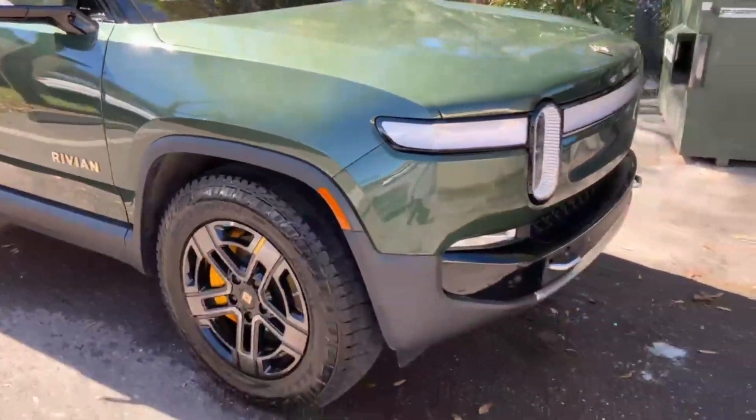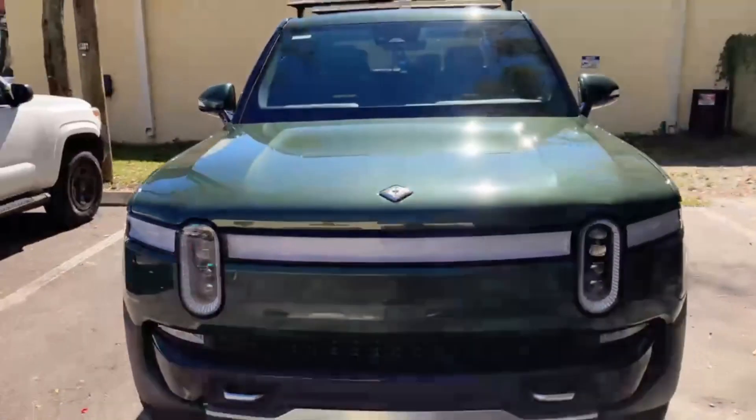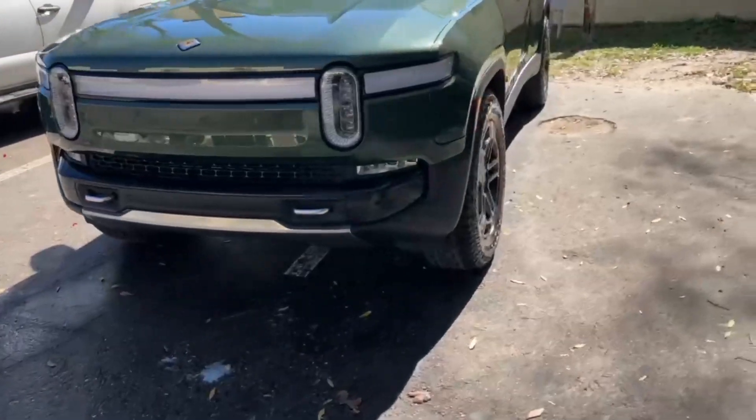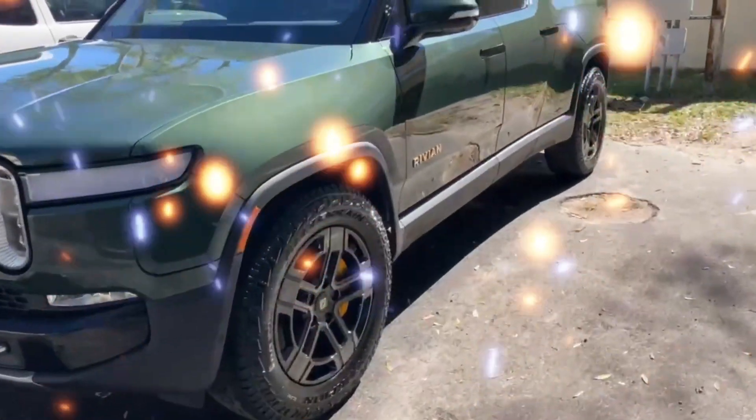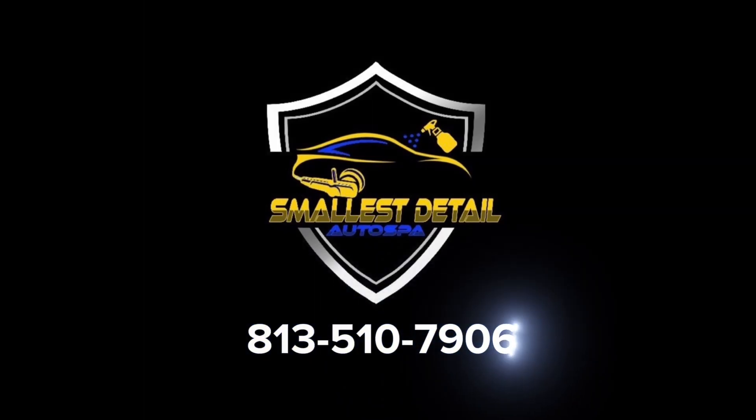Regular maintenance and luxury mobile detailing services are crucial to maintaining the value and appearance of your luxury car. Don't settle for anything less than the best. Contact Smallest Detail Auto Spa at 813-510-7906.